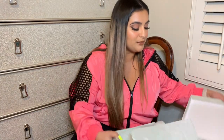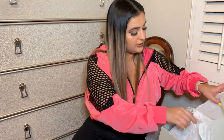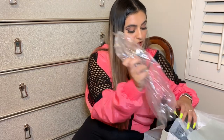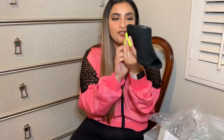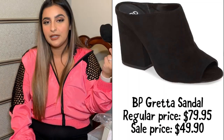Now on to shoes that aren't boots. I bought these BP heels — they're like little mule shoes with a little peep toe. I'm so excited for these. They're super cute to throw on with jeans or a skirt, just to have something a little bit dressier. I'm obsessed.